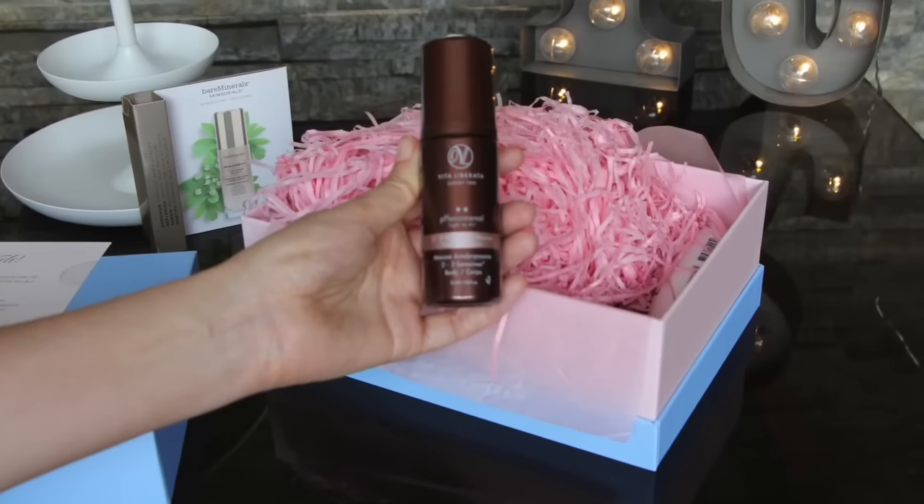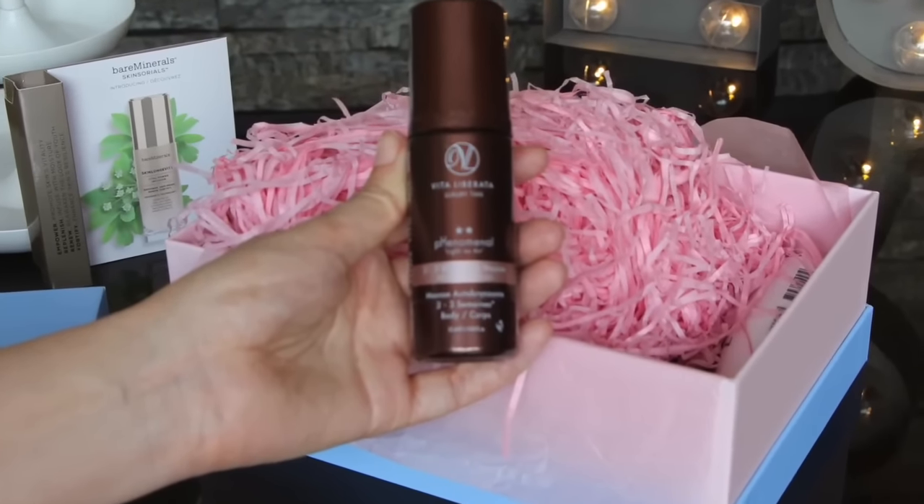Vita Liberata. I really rate their tanning products. They also do brilliant body finishing products that give a gorgeous glow and a tint to the skin. But this is the phenomenal, light as air, two to three week tan. This is my type of product, because I don't want to have to do things very often and I want something that is literally going to be foolproof, which this looks like it is. You get a mini mitt with this — that's very sweet, isn't it? It lasts up to four times longer than regular tans. Bring it on.